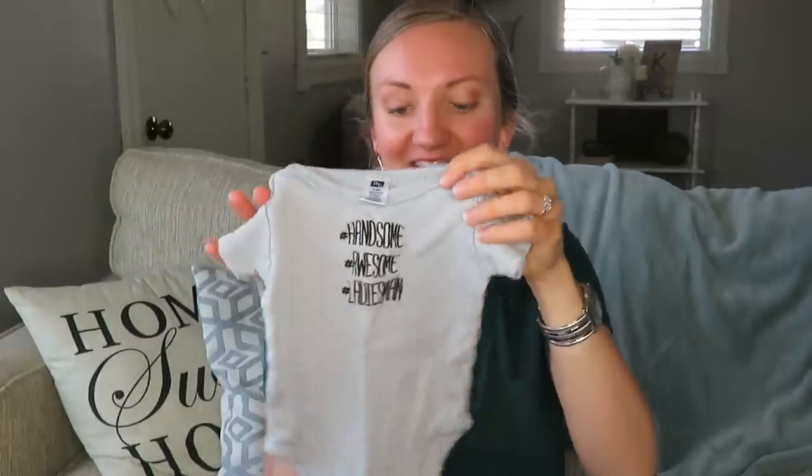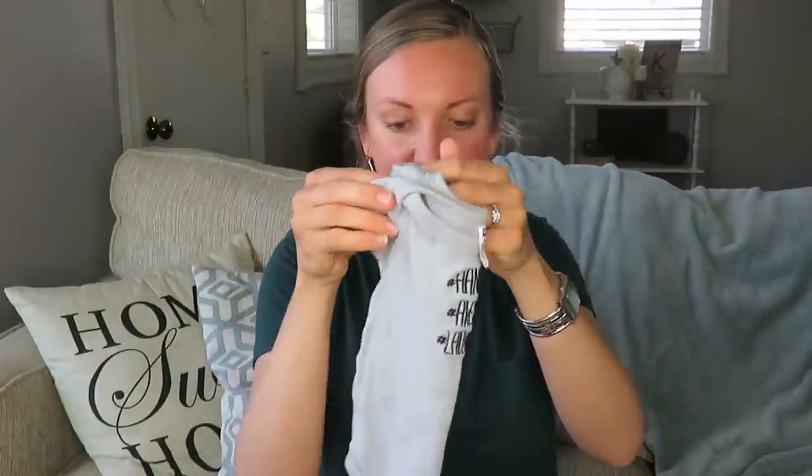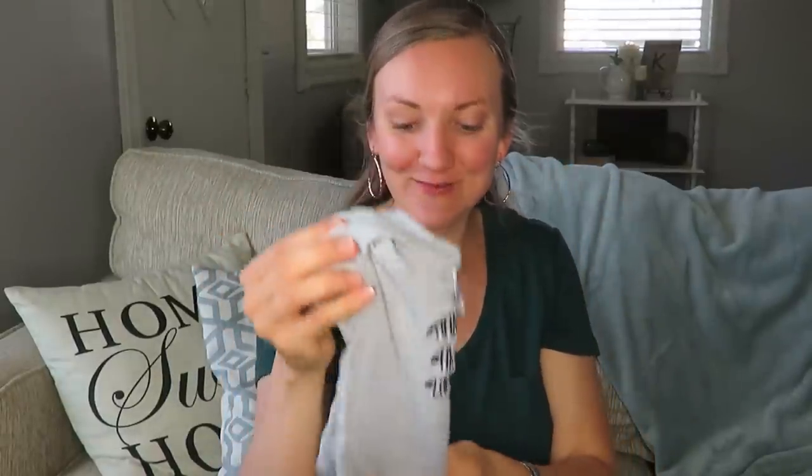This little item is not for me — it's for a friend who just had a little baby boy. It says 'handsome, awesome and ladies man.' I thought she would enjoy that. This was a 50-cent shirt and I think it'll be great for a little boy to wear.